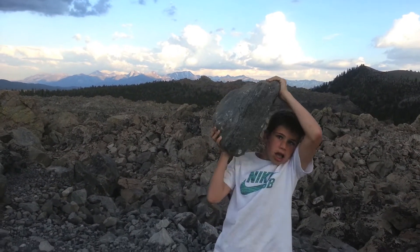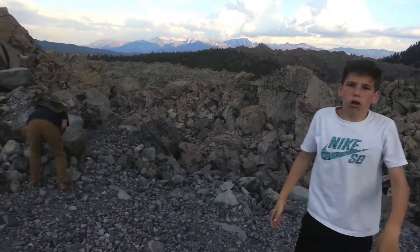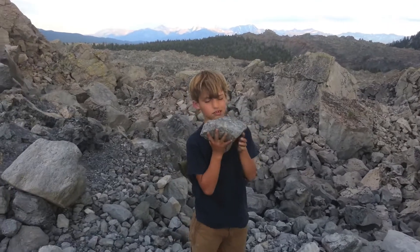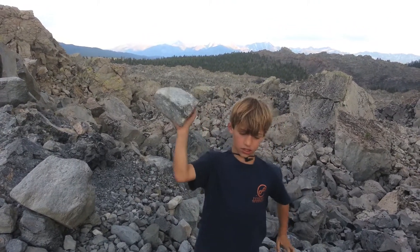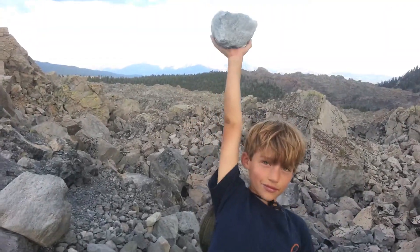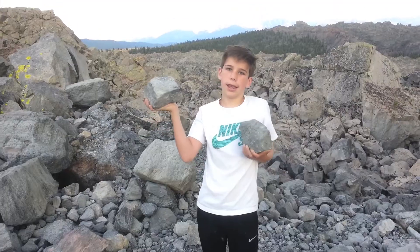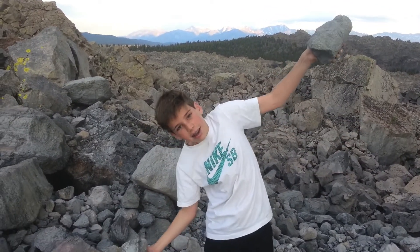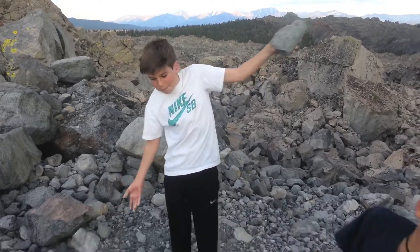Pumice picker-upper. Now look at a rock the same size — this thing is heavier. See how it wobbles? Now let me lift this pumice. This is a normal rock. This is pumice. Here's the scale. And this is a big rock of pumice.